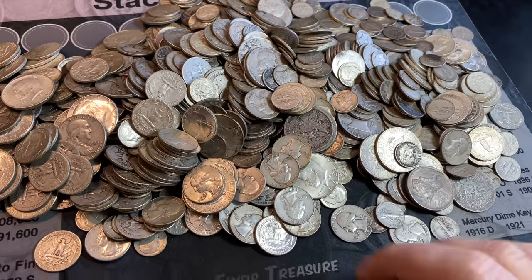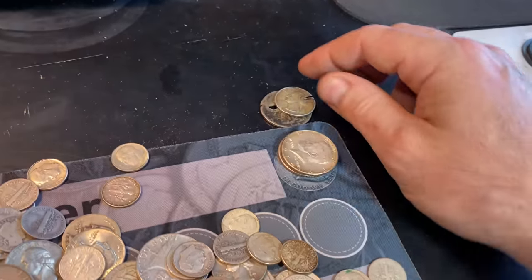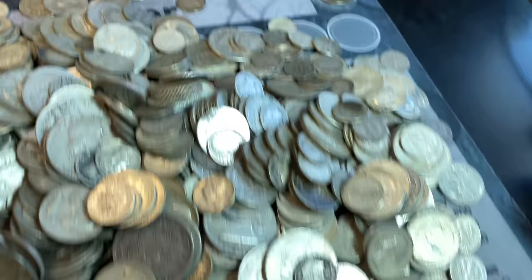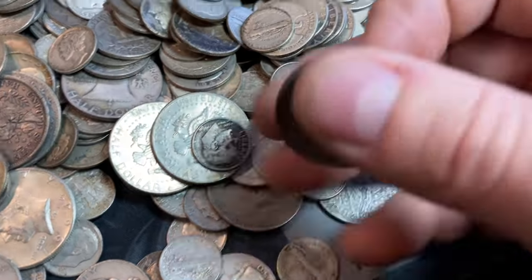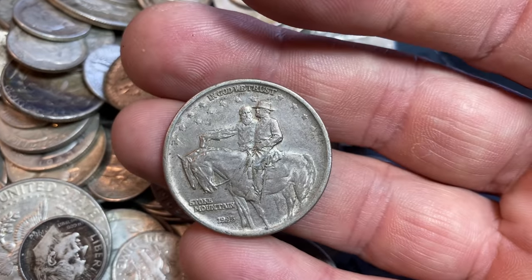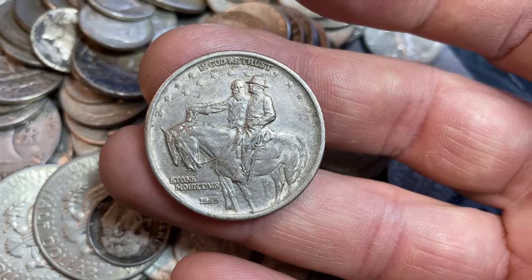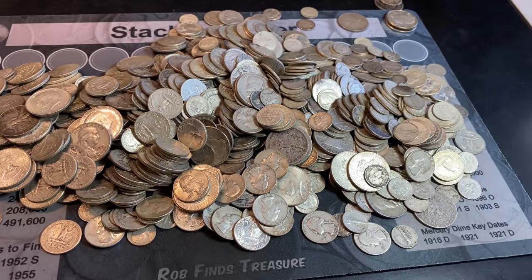I don't know if you guys noticed it in the previous clip, but I was pulling out the stuff that's damaged and I started to stack the 64 Kennedys, and I noticed we have a Stone Mountain Commemorative. Holy cow — a 1925 Stone Mountain Commemorative just sitting in this bag of goodies. Was not expecting that.